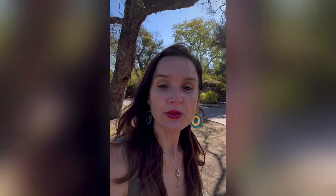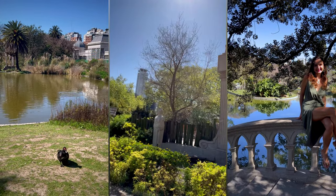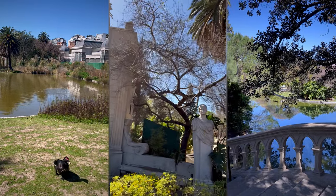It looks really interesting. I like this kind of sculpture that looks a little bit like Italy or that kind of thing. Most of the people here in Argentina emigrated from Spain and Italy, so you see these kinds of vibes.